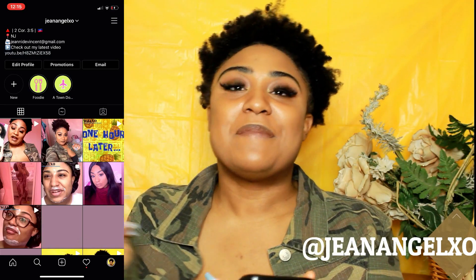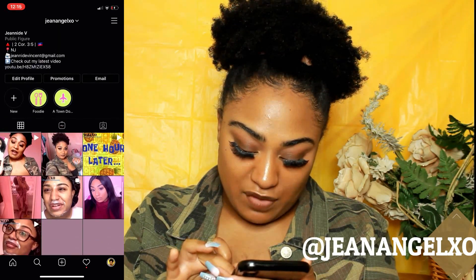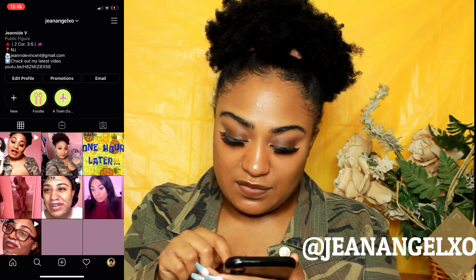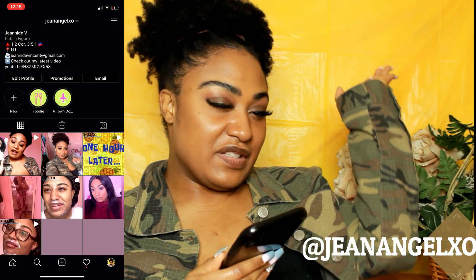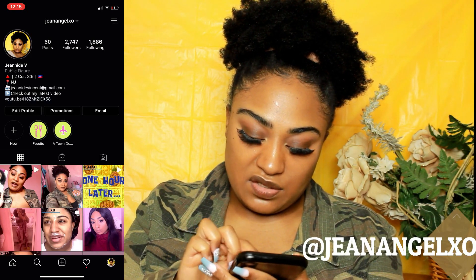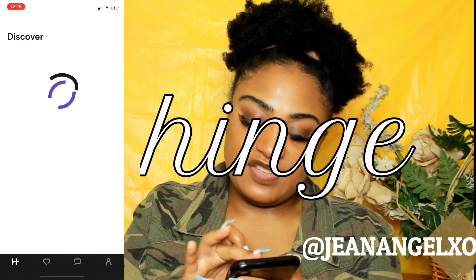Follow me on Instagram at jeanangel_xo. I'm really trying to make my page flow with color themes. I had this blue-mauve color going, but then I have this one post with yellow in it, which I'll deal with soon from upcoming posts. We'll see how it goes — if it doesn't look right I'll take it out.